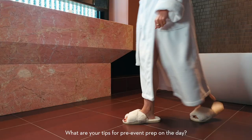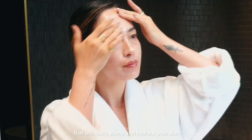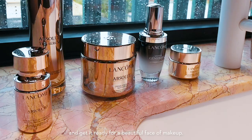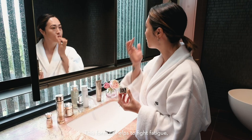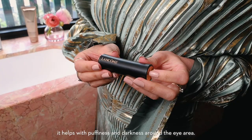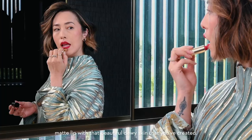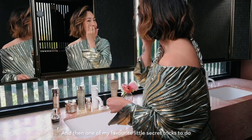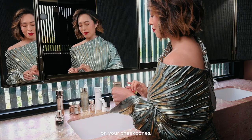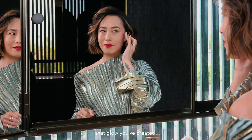What are your tips for pre-event prep on the day? I always recommend starting off with the Absolute Golden Mask — that will really plump and hydrate your skin and get it ready for a beautiful face of makeup. Then go in with your eye cream; this formula helps to fight fatigue, puffiness, and darkness around the eye area. For your makeup, I'd recommend pairing an intense, bold matte lip with that beautiful dewy skin you've created. And one of my favourite little secret tricks is to pat a little bit of the Advanced Génifique on your cheekbones — it'll really help to maximise that glow you've created.